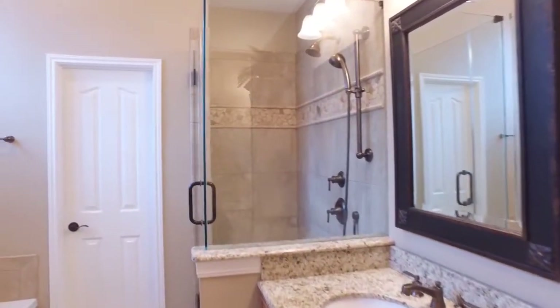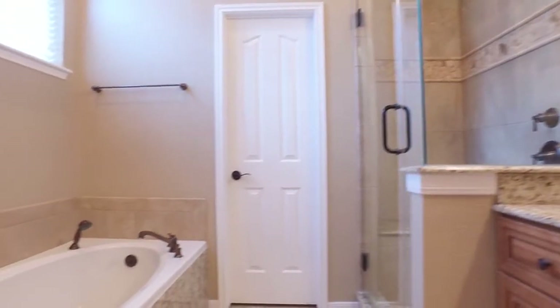There are also separate sinks and framed mirrors. What a beautiful place to relax.